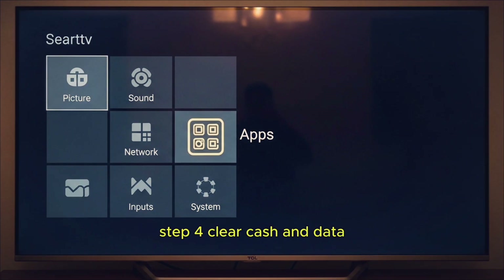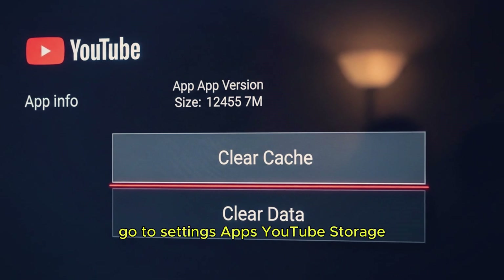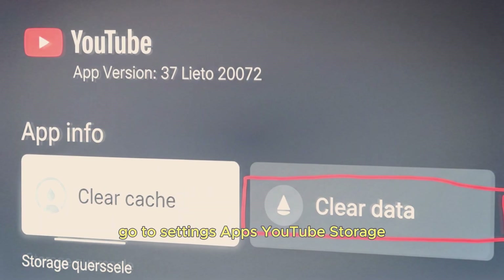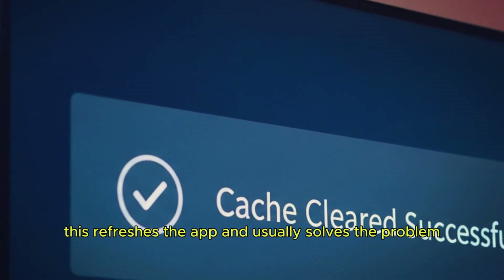Step 4: Clear cache and data. If updating didn't help, try clearing the cache and data. Go to Settings, Apps, YouTube, Storage, Clear Cache, and Clear Data. This refreshes the app and usually solves the problem.